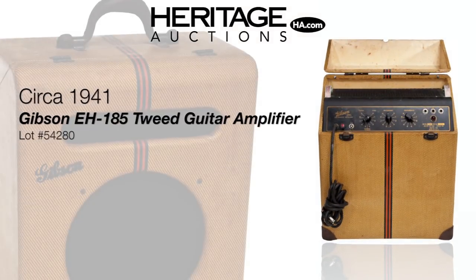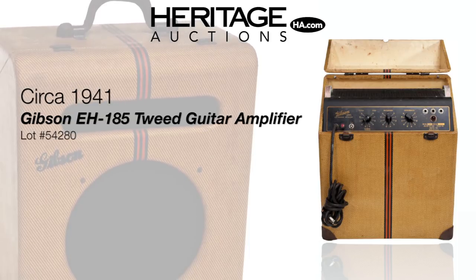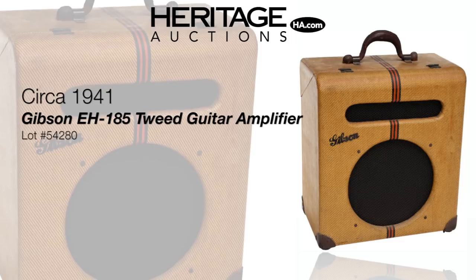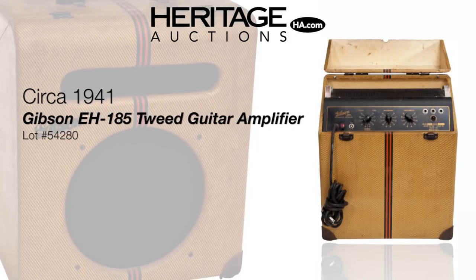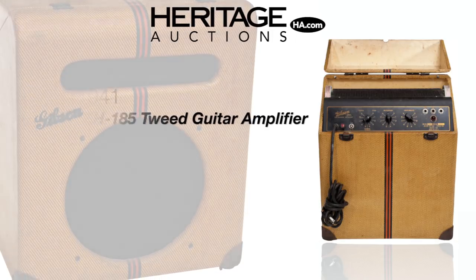Part of the second wave of Gibson's earliest guitar amplifiers, the 15 watt EH185 featured a 12 inch speaker as well as volume and tone controls. Sadly, most amps of the 1930s and 40s lived a hard life, but this EH185 was well loved and may be the cleanest of its kind.